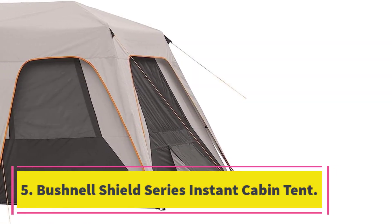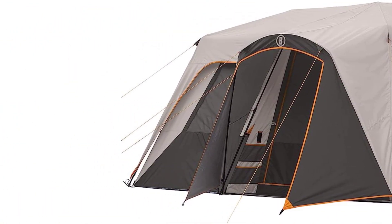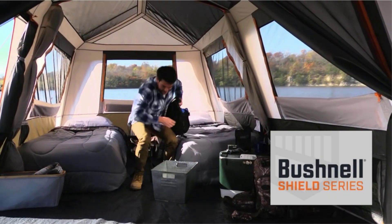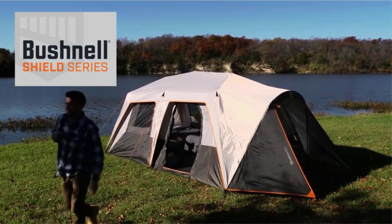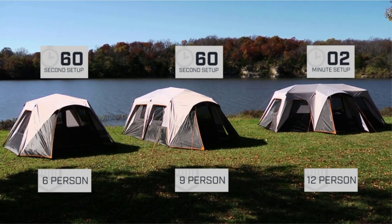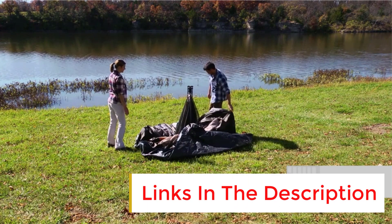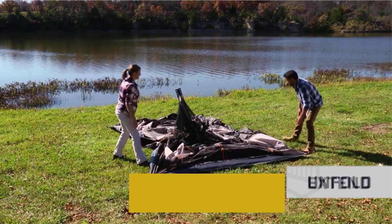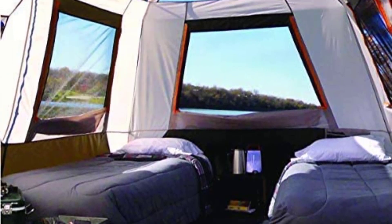Number five: the Bushnell Shield series instant cabin tent, which comes in 6- and 12-person sizes. I tested the 6-person model and was impressed with its ease of setup using telescopic poles — the tent was up and ready to go in no time, which is perfect for those who want to start their camping trip right away. While the tent only has one door, it makes up for it with a large and spacious interior.